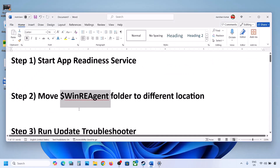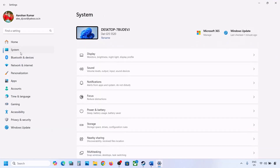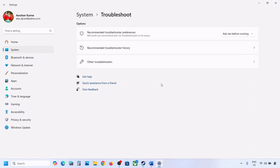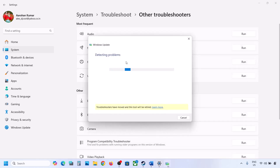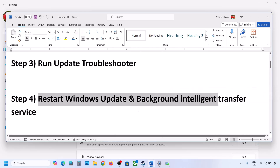The next step is to run the Update Troubleshooter. Open Windows Settings, go to System, then Troubleshoot. Click on Other Troubleshooters, find Windows Update, and click Run. Let the process complete. Once the troubleshooter is done, try updating Windows 11 and restart your computer.